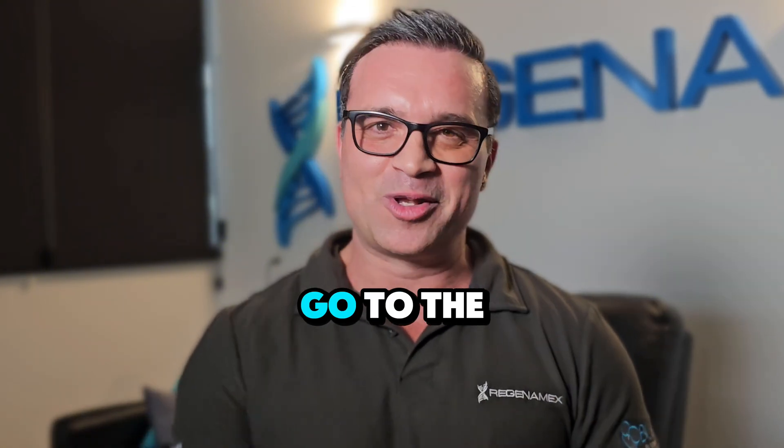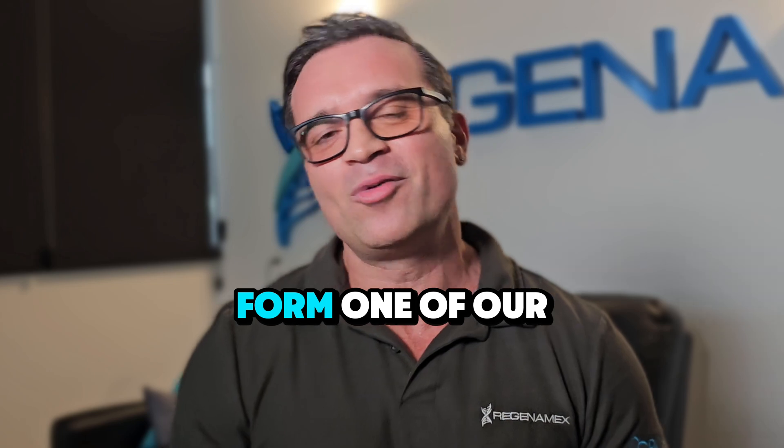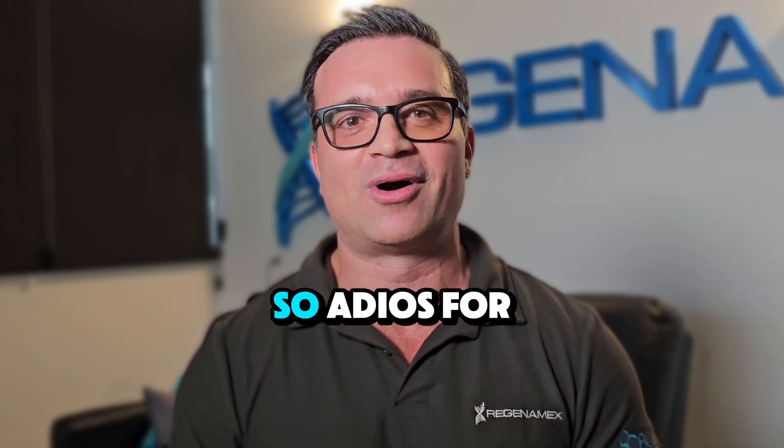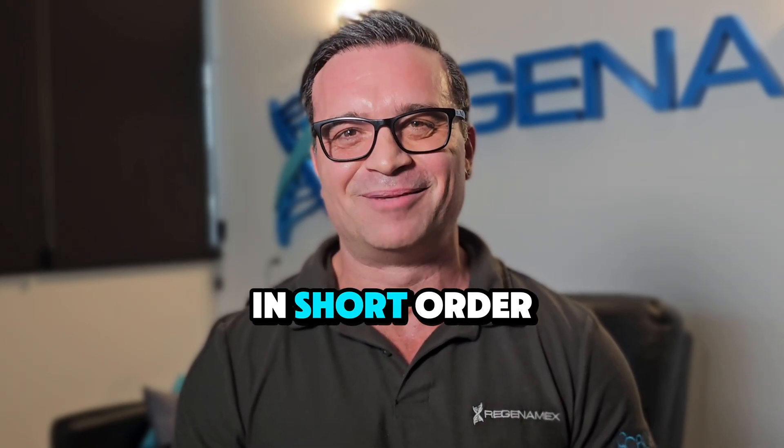If this is all sounding exciting to you and you want to know more, go to the Regenomex website, fill in a form, and one of our doctors will be looking through your file and getting back to you in short order. Adios for now — regenomex.com.